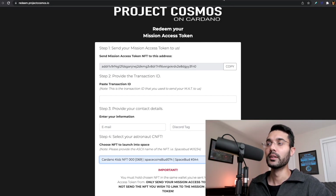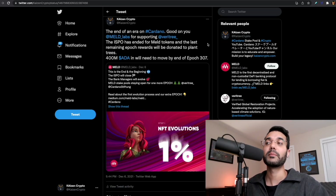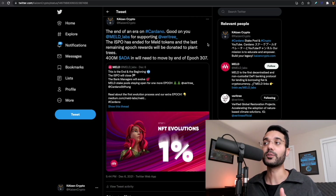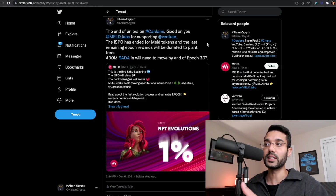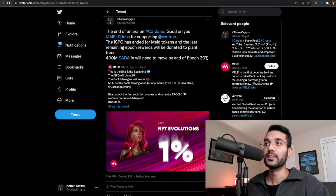If you are staking with MELD, it is the end of an era on Cardano — the MELD ISPO has ended. They did come out with an update saying they're keeping their ISPO pools open for one more epoch, and they've decided to partner with the Cardano Foundation and Veritree to donate the rewards from this final epoch to plant trees on behalf of the Cardano community. Good on them for supporting Veritree. If you are currently delegating to MELD stake pools — there's about 400 million ADA still delegated — you've got until the end of epoch 307 to move your ADA delegation.